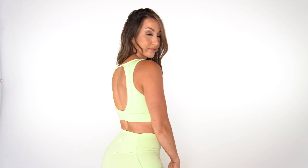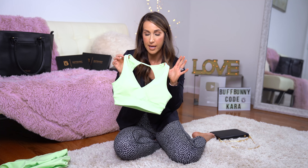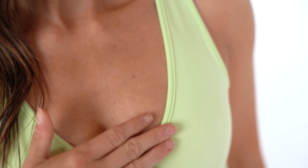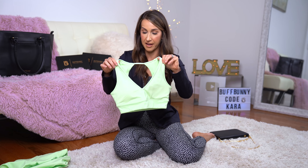I wear this in a size small and it fits true to size — I would not need to size down. It's got pretty open-cut detailing in the back, keeps you cool, and I find it's very high support for my chest size. It also shows off the ladies nicely. This color I love especially with a little self tanner — it just feels like summertime.